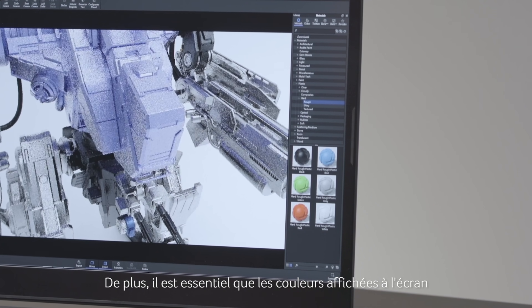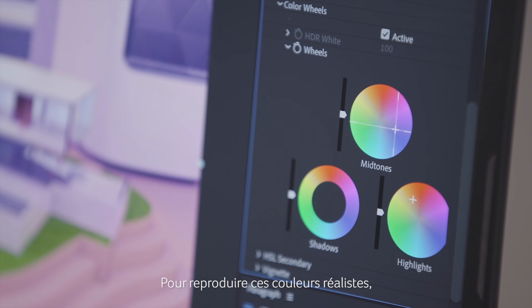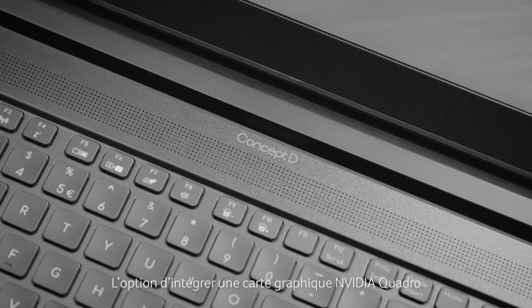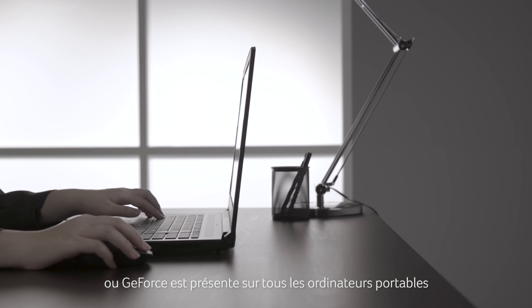Furthermore, it's essential that the colors displayed on the screen are as close to the real world as possible. And to reproduce true-to-life colors, the display has to be specifically calibrated and tested to achieve a low Delta E value which displays colors more in tune with the human eye.